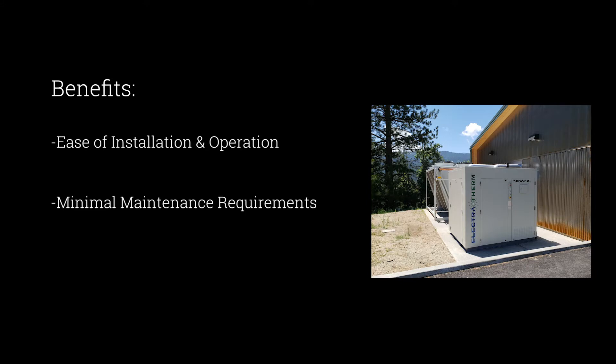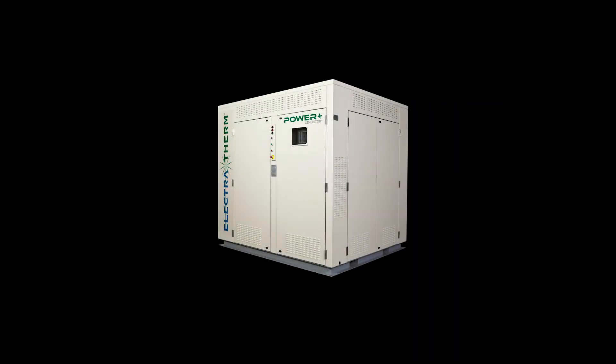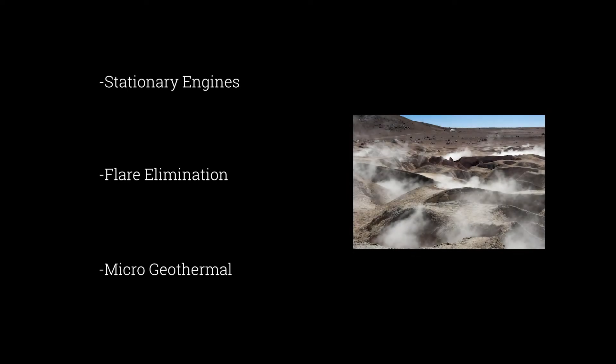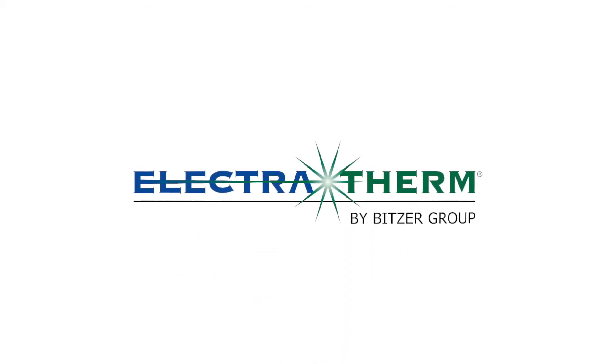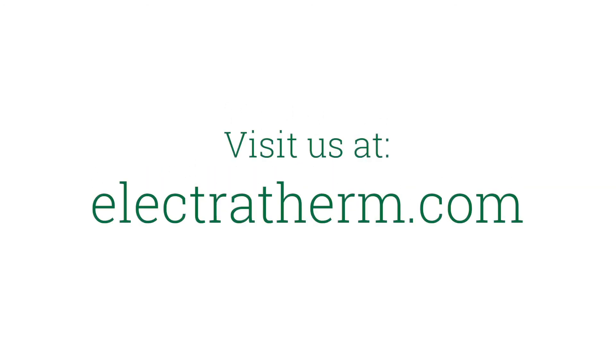The benefits of Electrotherm's waste heat recovery includes ease of installation and operation, minimal maintenance requirements, and a proven history of excellent uptime. Additional sources of waste heat for the Power Plus generator include stationary engines, flare elimination in wastewater and the oil and gas industry, and microgeothermal. Learn more about Electrotherm heat-to-power technology and how it can generate revenue for your site at Electrotherm.com.